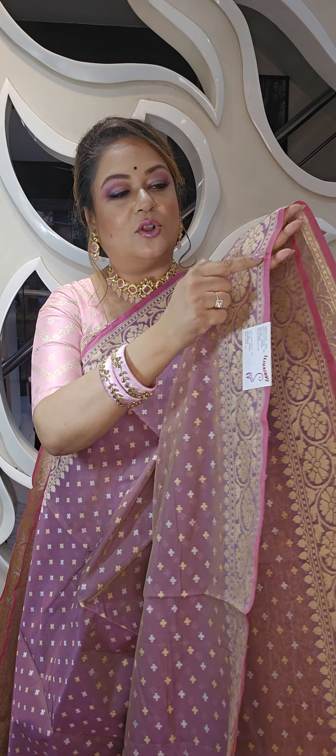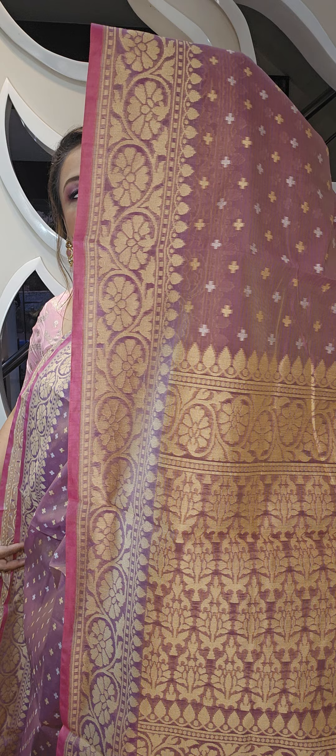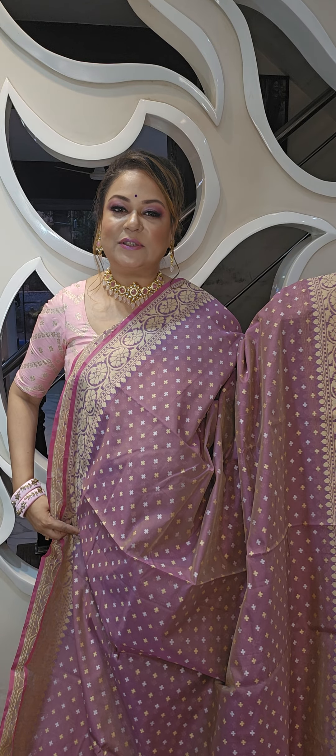The third color option is this smoky lavender color — very pretty. It's a dual tone of an onion pink shade. See the weaving, and it also has a nice selvedge border. All come with matching blouse pieces. Look at the weave closely — lightweight, lovely texture with blouse piece. This is the third color option.